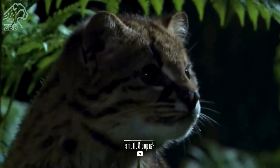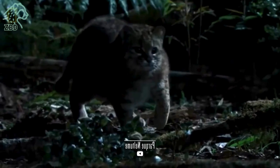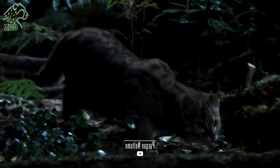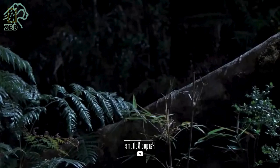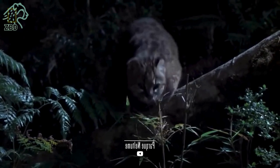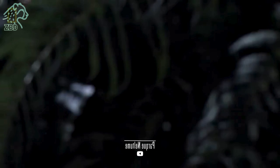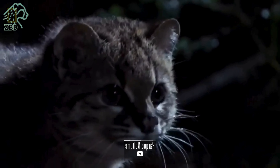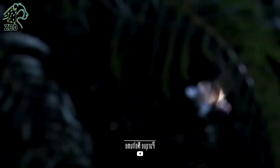One of the most intriguing characteristics of the Kodkod is its small size, which allows it to navigate through the thick undergrowth with ease. Unlike other cats, it rarely vocalizes, relying more on scent marking to communicate with other individuals. It is also known for its exceptional ability to adapt to various altitudes, from sea level to over 2,000 meters in the Andes.